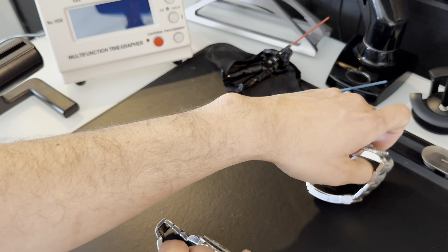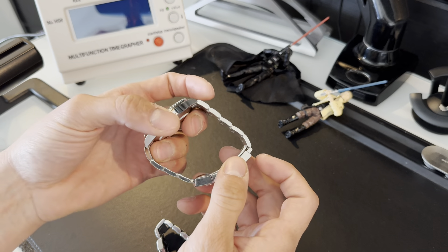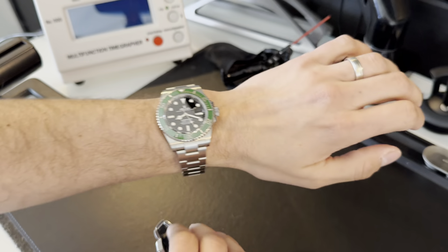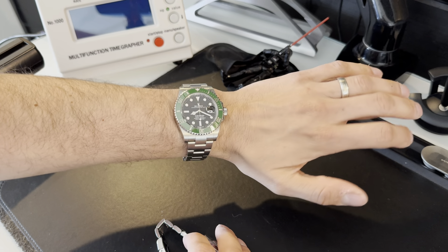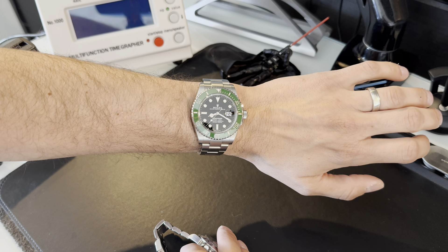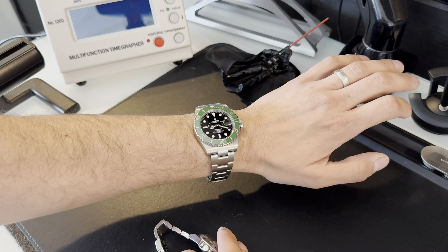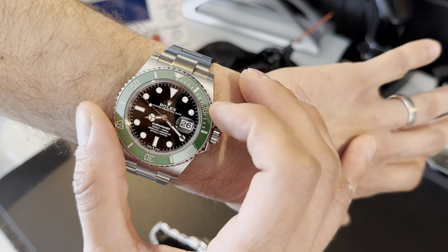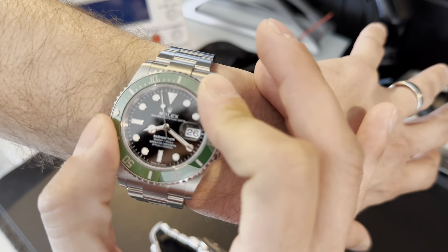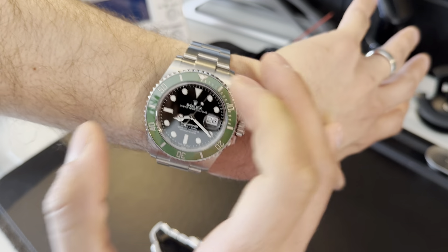This is a very comfortable watch, very well designed, absolutely beautiful — solid, tank-like feeling, and it wears really stunning on the wrist. The timekeeping, as you'd expect, is really good. Rolex rates these watches within plus or minus two seconds, which is phenomenal. One of my favorite things is the sound signature — listen to this 120-click bezel as I turn it. There is nothing like a Rolex bezel.